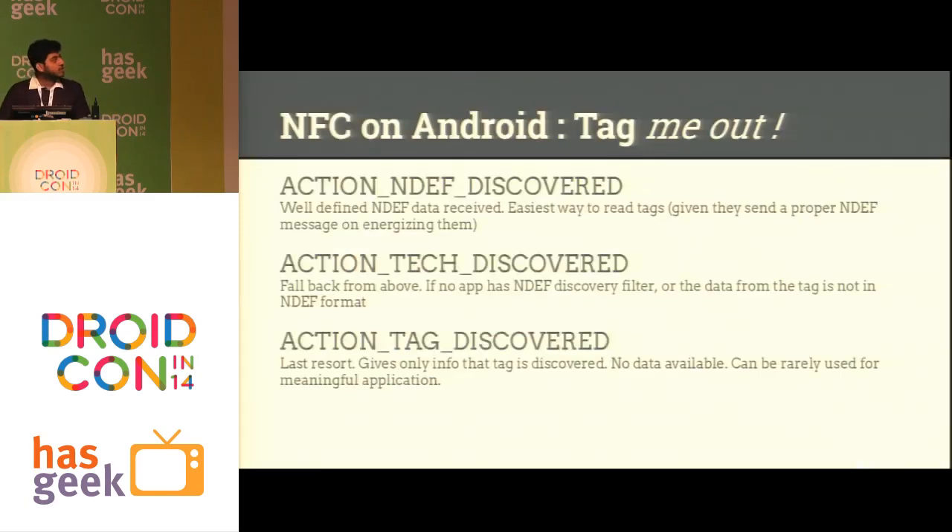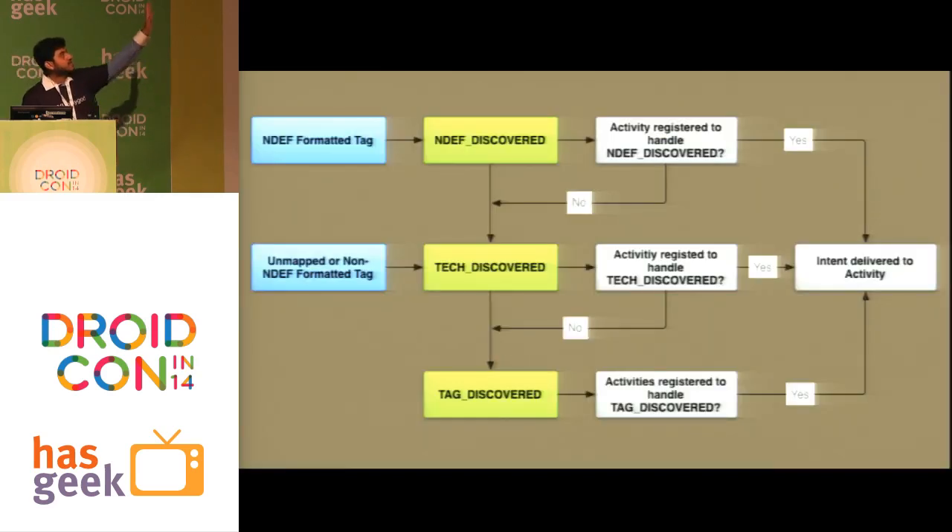Let's talk about how you discover tags. In your Android device these are the three intents you can use as intent filters. If your NFC tag has a properly formatted NDEF message, you catch the NDEF discovered intent. If you're not catching that intent, or your card doesn't have a properly formatted NDEF message, it falls back to tech discovered. Finally, if your card has no data or data isn't properly transferred, you at least get the tag discovered intent — you know you tapped something but get no other data. There's also a flow diagram showing this fallback path to your activity.